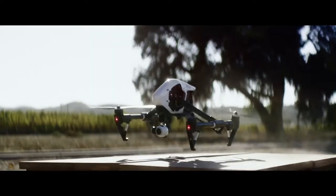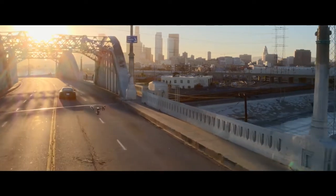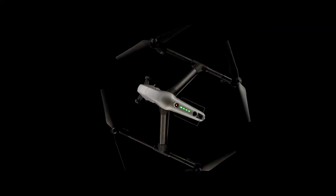At its launch, the Inspire One was a revolution — it turned tens of thousands of people into aerial filmmakers and now appears on professional film sets around the world. The Inspire 2 builds on this foundation, empowering filmmakers to be more creative than ever.